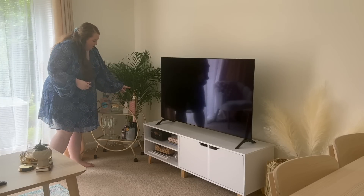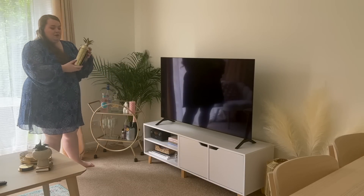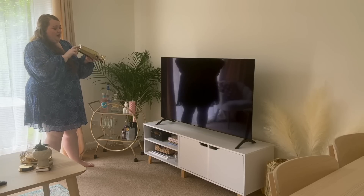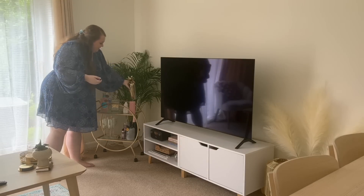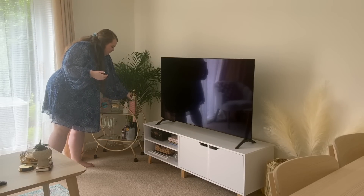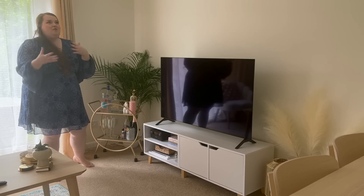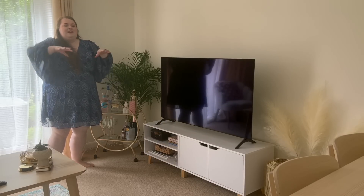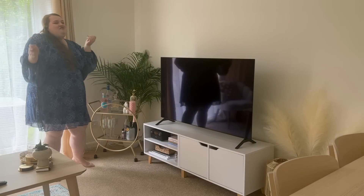Then we've got this gorgeous pineapple shaker I got from Anthropologie in the Christmas sale — I think I paid about £20 for it. I think I've got this kind of tropical Mediterranean vibe going — I wanted it to feel almost like a hotel, like a retreat. It just gives me those tropical vibes.